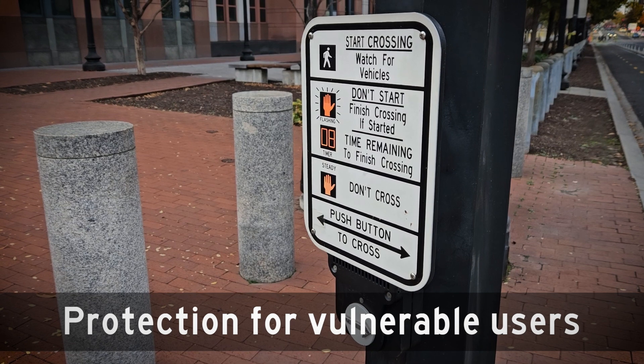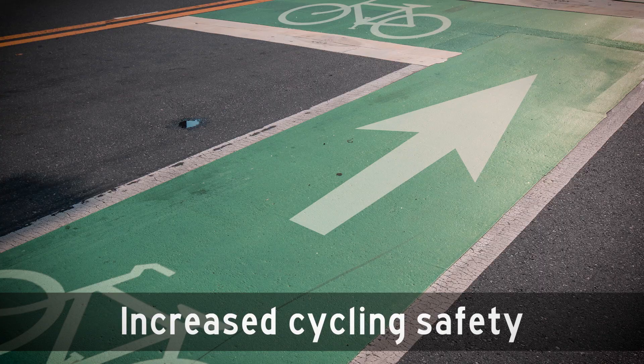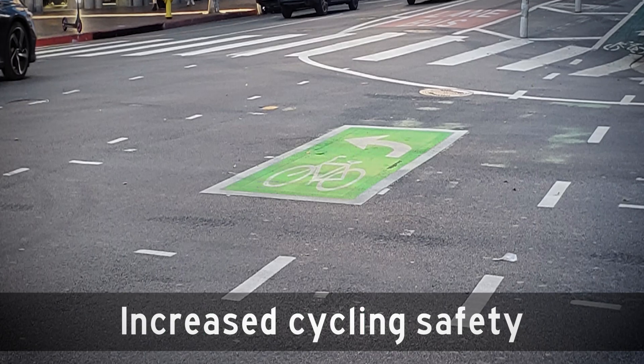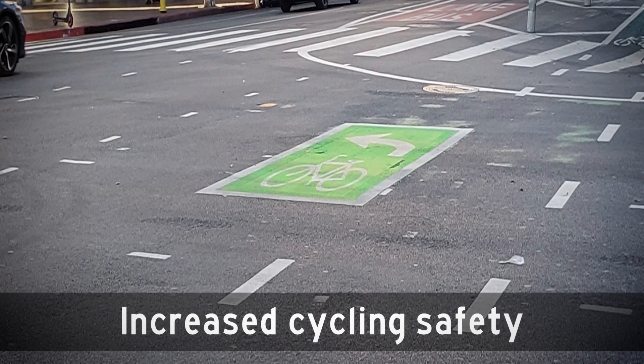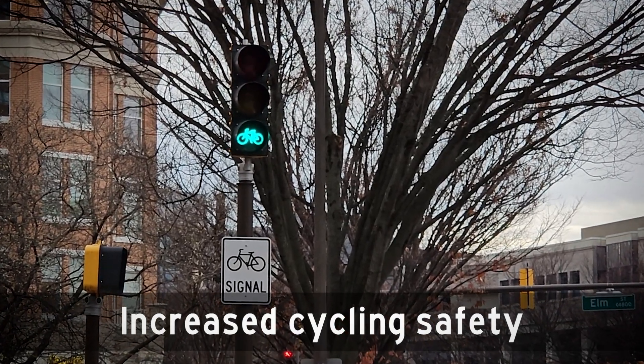These updates include more audible information devices for visually impaired pedestrians. It's going to make biking safer, with painted green bike lanes, turn boxes for safer and easier turns at intersections, and new traffic lights that allow for traffic sequencing that separates bikes from cars.